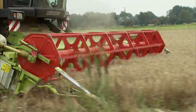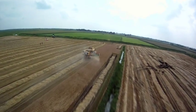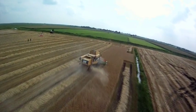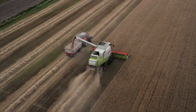Combines in the fields are a familiar sight since many decades. Whether corn or grain, these rolling giants ensure a large degree of economic efficiency at minimal cost per acre and a high level of reliability.